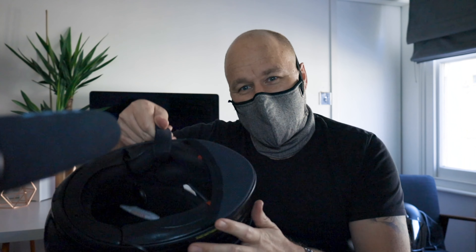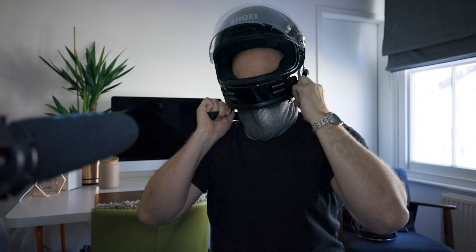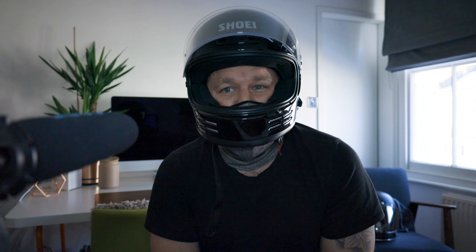On the more robust Shoei Glamster, which has a chin guard, this is the first time I've tried it on the Glamster. It needs a bit of encouragement and maneuvering, but I can get it on nicely — and it would be even easier without the chin guard. It's really comfortable, I can do my helmet up no problem, and it gives me extra wind protection especially with the vents either side. No problems riding with it keeping me guarded around the neck area.